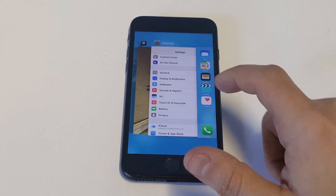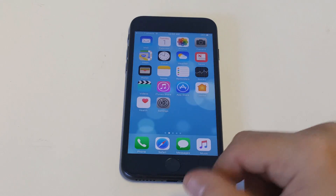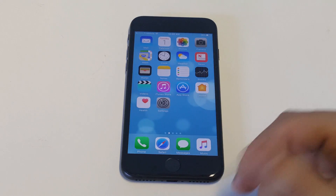Try closing out the App Store and then reloading it by double tapping the Home button. And check your Wi-Fi — make sure you have a strong signal.